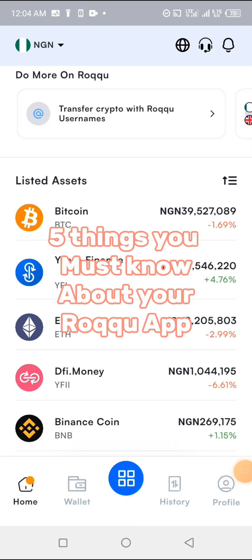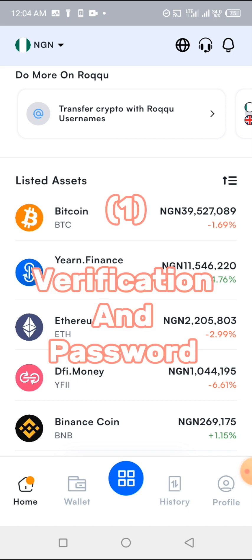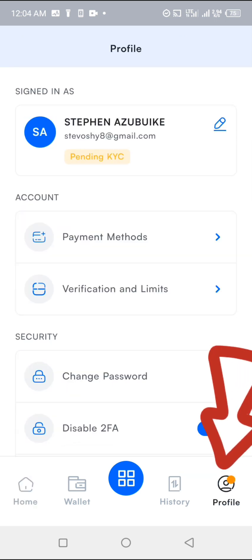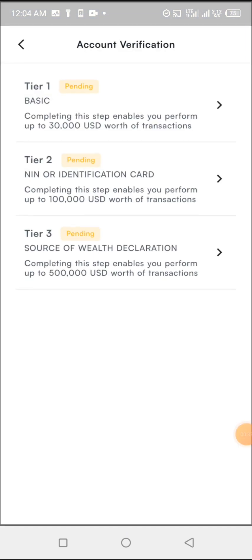The first one is about verification and password. If you come to your profile and click on verification, then click on your country, you may see everything showing as pending. I did my verification a long time ago but Roku is still showing pending — that's normal. You can go ahead with all your transactions; it doesn't restrict anything even if it's pending.